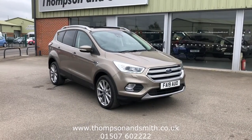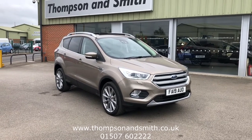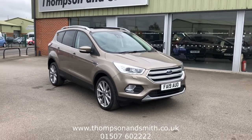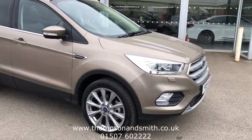Welcome once again to Thompson & Smith. Today we are very pleased to offer this fantastic Ford Cougar 1.5 turbo petrol, 176 PS, all wheel drive, Italian Max Edition automatic. It has only done 229 miles. As you can see, this car is stunning with the Ford bronze metallic finish.